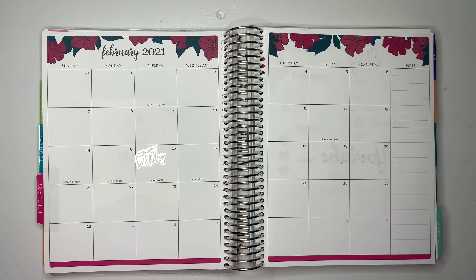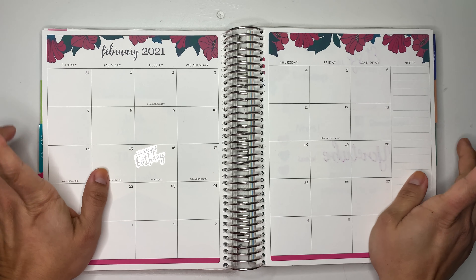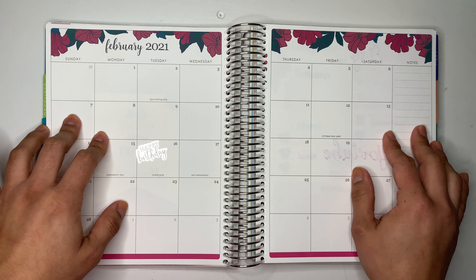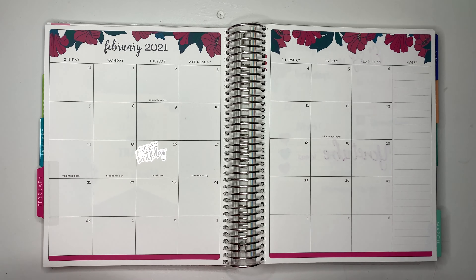Hello everybody and welcome back to my channel. In today's video I'm going to be showing you guys how I'm going to plan for the month of February, and I will be using my Erin Condren Life Planner in the 7x9 size — something new I wanted to show you guys.